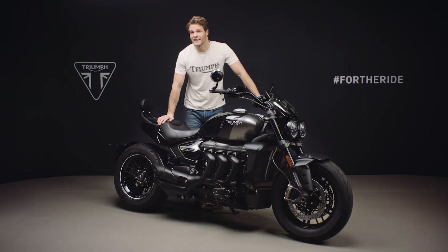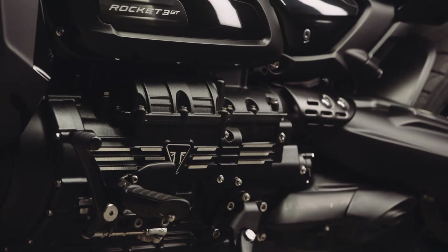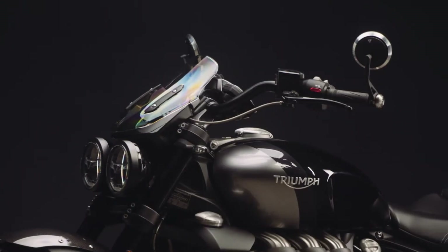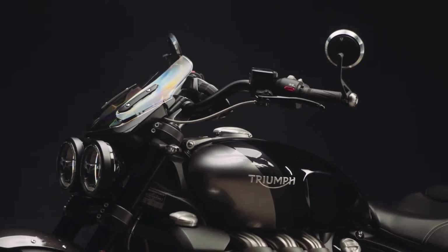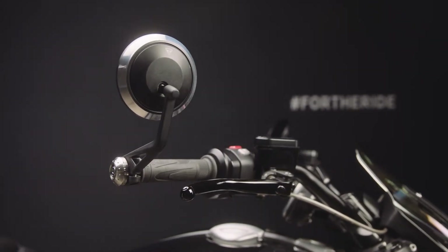The Rocket 3 GT also features a high-performance six-speed heli-cool cut gearbox and torque assist hydraulic clutch. On the Triple Black edition the span-adjustable clutch lever is black anodised, as is the brake lever, in keeping with the overall mean and moody theme.